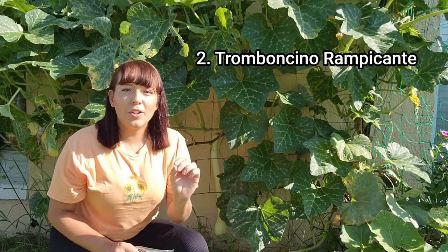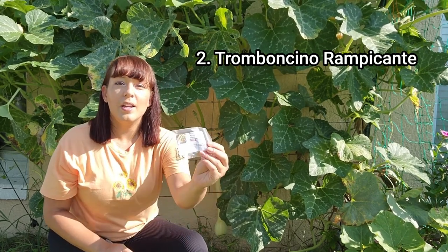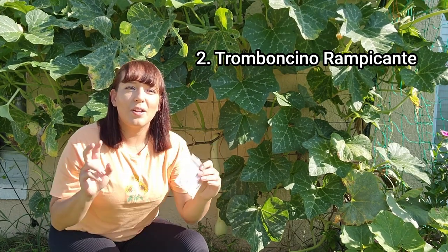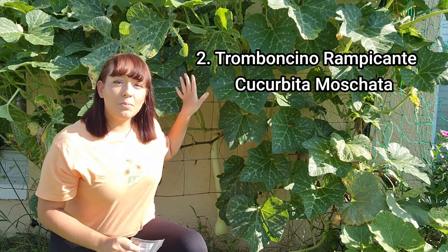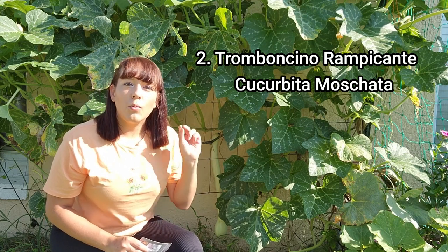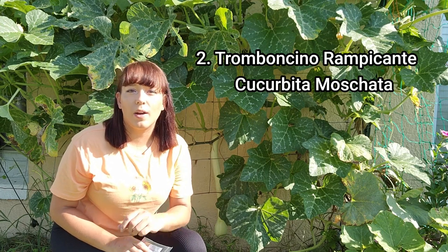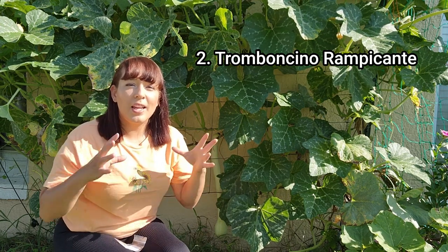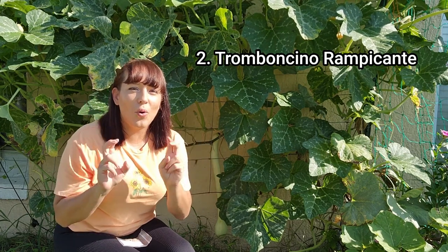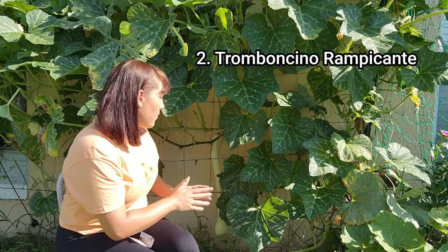On to crop number two. If you're going to ask me what zucchini I love to grow the best, it's going to be the Tromboncino Rapicante. Now this is not a traditional type of zucchini — this plant is part of the Curcubitae Moscata family, so it has thicker and woodier stems, which means it's more resistant to squash bugs and the squash vine borer. Plus it produces a lot of very long, baseball-bat-sized squashes.